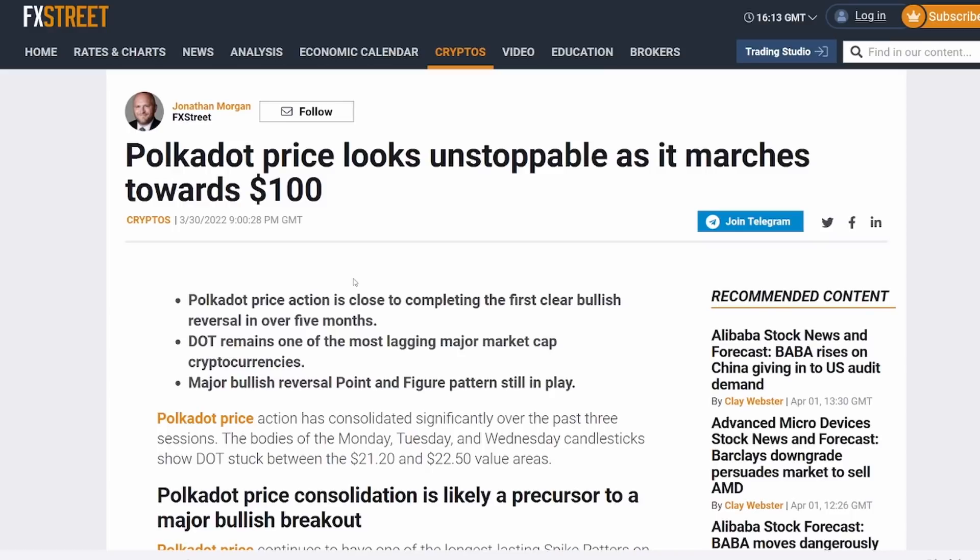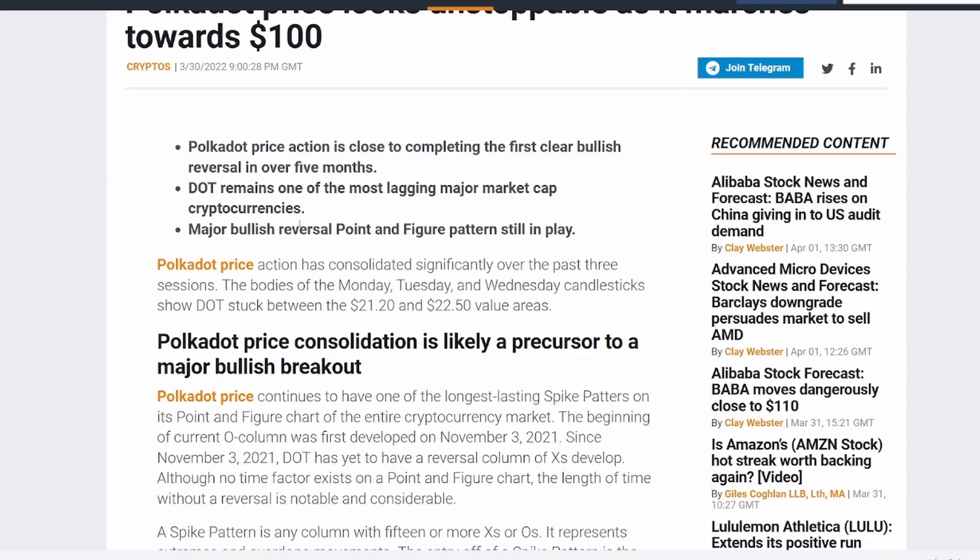Polkadot price action is close to completing the first clear bullish reversal in over five months. DOT remains one of the most lagging major market cap cryptocurrencies, so there's huge potential for a very big catch-up in price action. A major bullish reversal point-and-figure pattern is still in play. The bodies of Monday, Tuesday, and Wednesday candlesticks show DOT stuck between $21.20 and $22.50, and this consolidation is likely a precursor to a major bullish breakout.